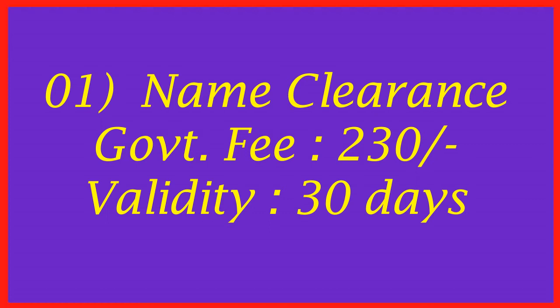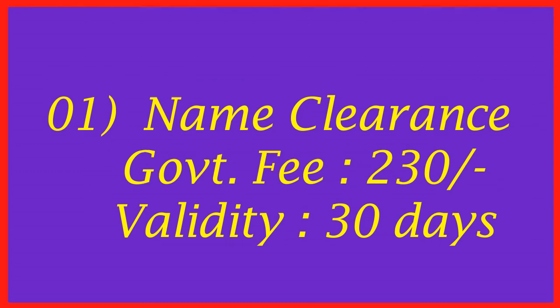If the proposed company's name is not matching with any existing registered company — that means if your proposed company name is available — you have to apply to RJSC for name clearance. Then deposit 230 Taka to a related bank nominated by RJSC. After two or three hours, you will get the name clearance from RJSC automatically. The validity of the name clearance is 30 days.